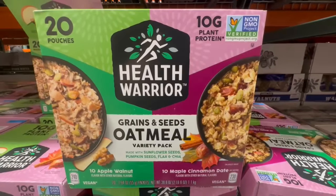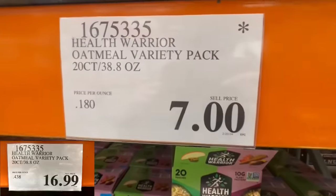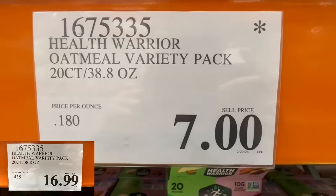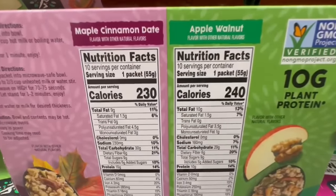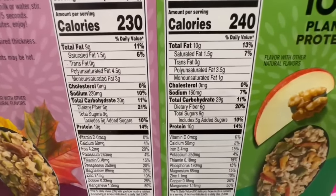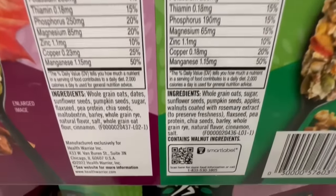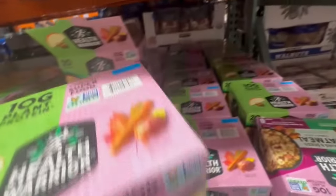Several Costco locations also still have this Greens and Seeds Oatmeal Variety Pack listed at a clearance price. The lowest price I've seen is $7. You get 20 pouches with two different flavors: Maple Cinnamon Date and Apple Walnut — I can't decide which one I like more. One packet is anywhere between 230 to 240 calories, with around 10 grams of fat, 6 grams of fiber, and around 29 to 30 grams of carbs. It has pea protein, chia seeds, whole grains, and a bunch of other goodies.